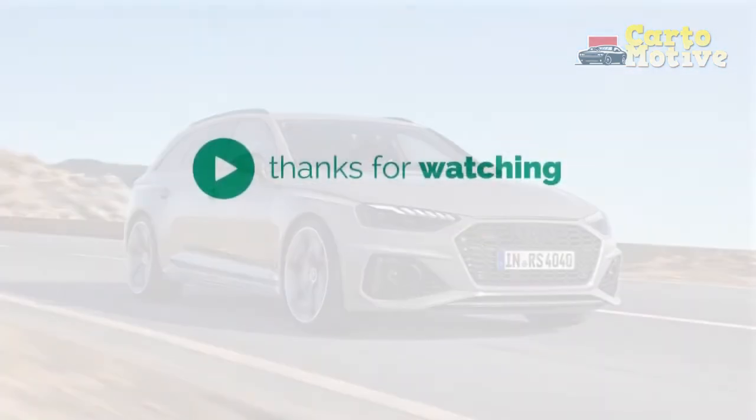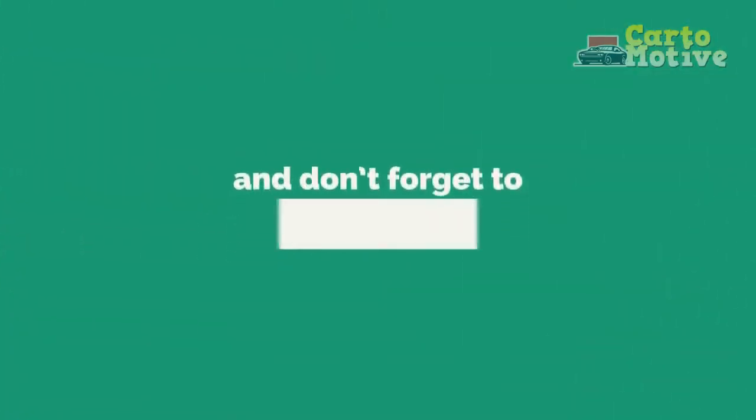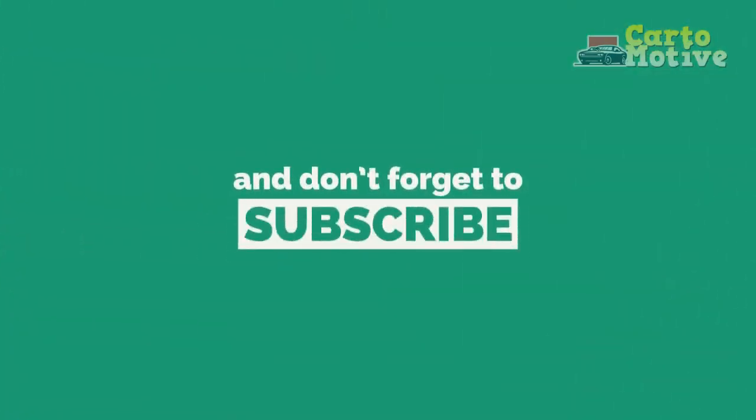Thanks for watching — drop a like, leave a comment, and don't forget to subscribe to watch more videos like this!